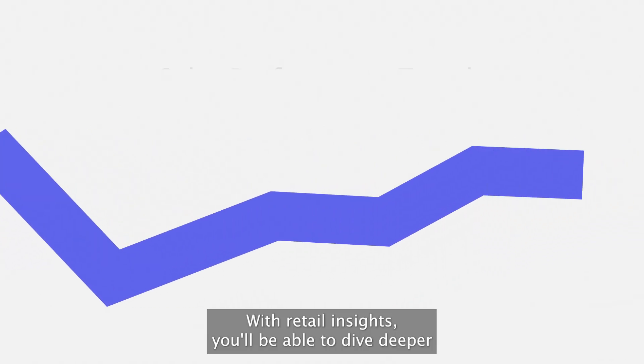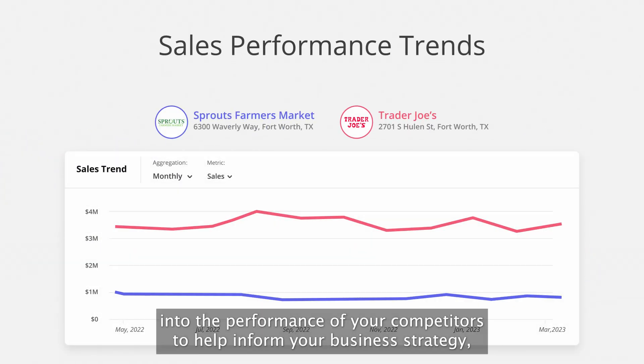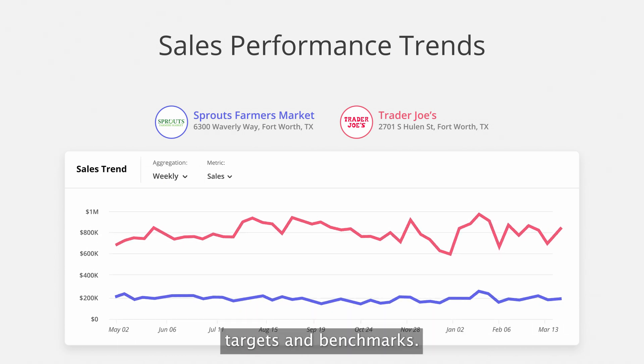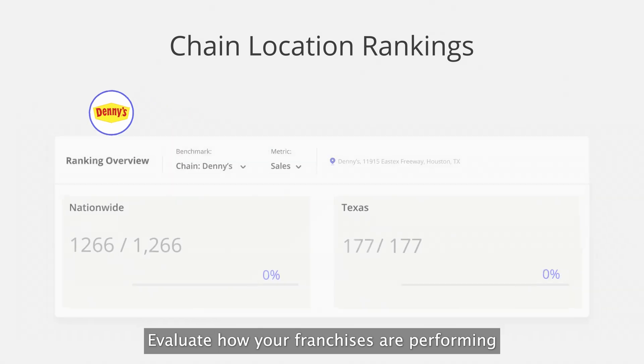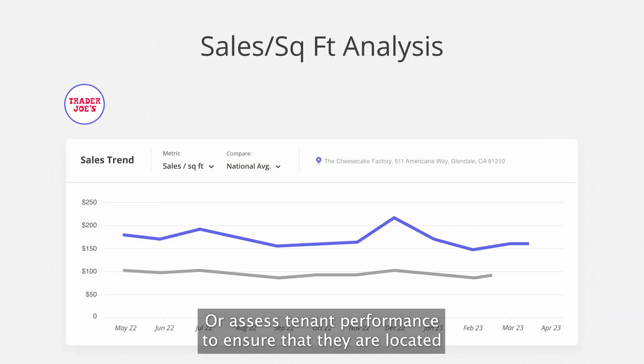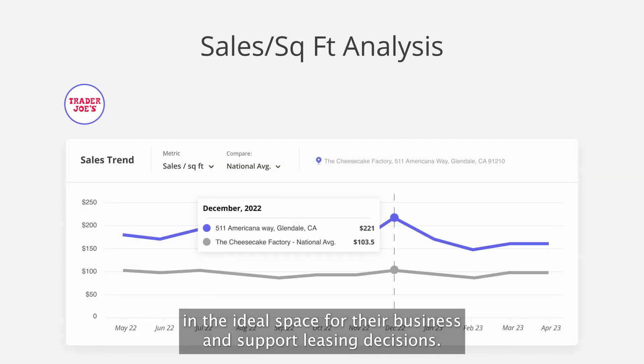With Retail Insights, you'll be able to dive deeper into the performance of your competitors to help inform your business strategy, targets, and benchmarks. Evaluate how your franchises are performing to increase visibility and better understand how you can support them. Or assess tenant performance to ensure that they are located in the ideal space for their business and support leasing decisions.